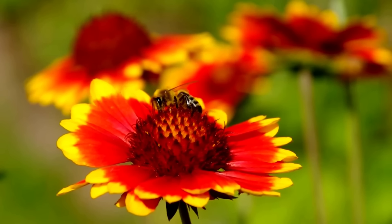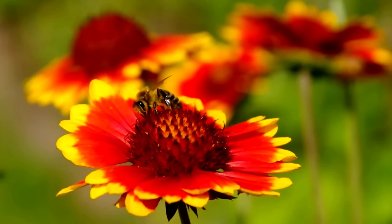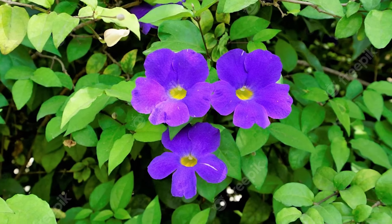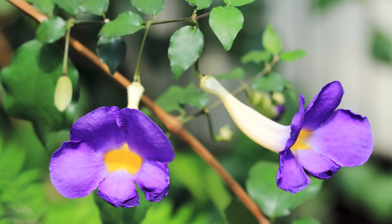Blanket Flower. Also known as the blanket flower, Gaillardia is a heat-resistant and drought-tolerant plant that belongs to the sunflower family. The blooms look attractive and become excellent cut flowers.